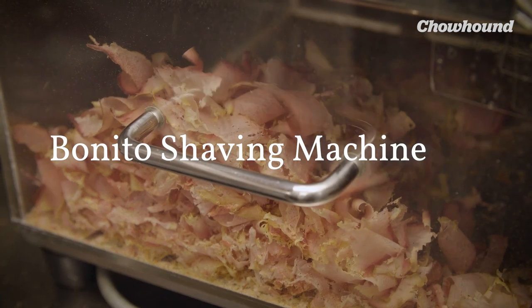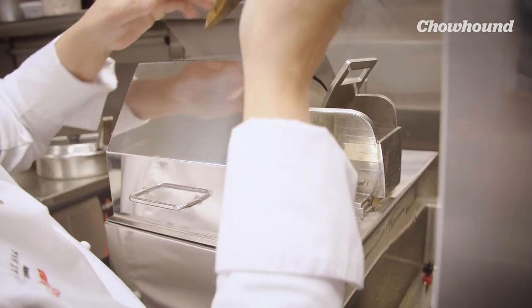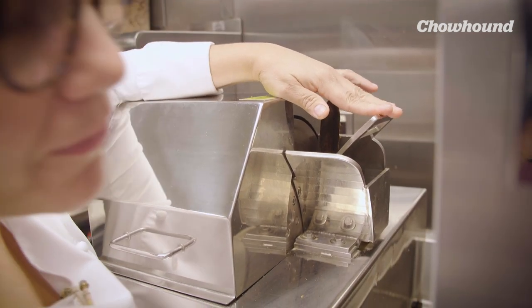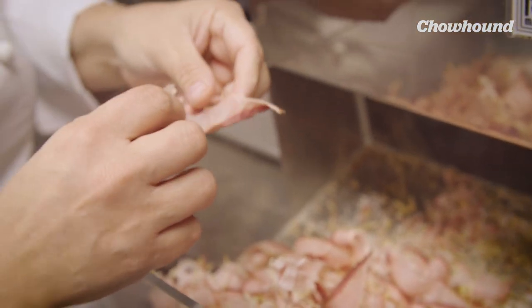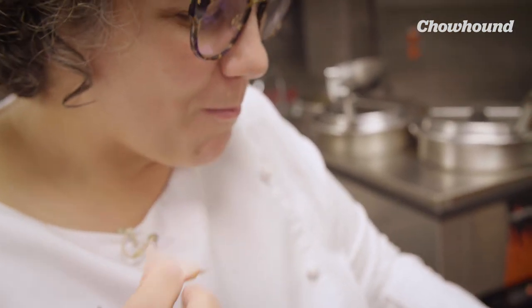The Bonito shaving machine is a custom-made machine that comes from Japan. Bonito is so hard that it requires this machine to cut it — there is a manual Bonito shaver, but it's really tough to do. We use the Bonito to make our dashi. I thought it might be cool to use a truffle shaver, but it was impossible. Once we acquired the machine and it finally came from Japan, it saved an enormous amount of time. And the product we were getting — because it's cut so fast with such sharp knives — you really conserve the flavor and the color.